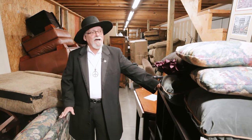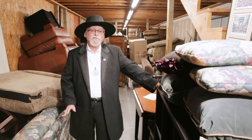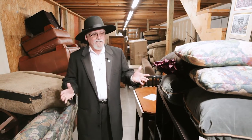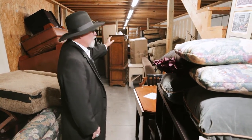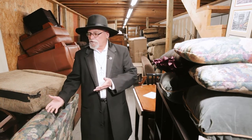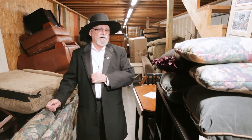We are in the back of the store in what we call our field of dreams — it is the layaway department. All of these items, as you look all the way back, belong to people who have purchased this stuff and they're waiting. Some are waiting for a new apartment to be available, some are closing on a house, and still others are making payments on their fine furniture while it's in layaway.